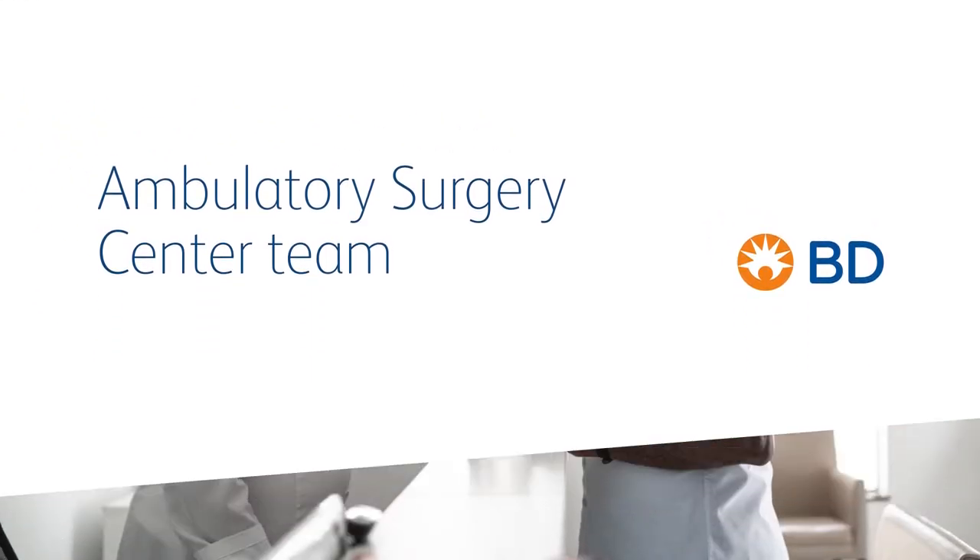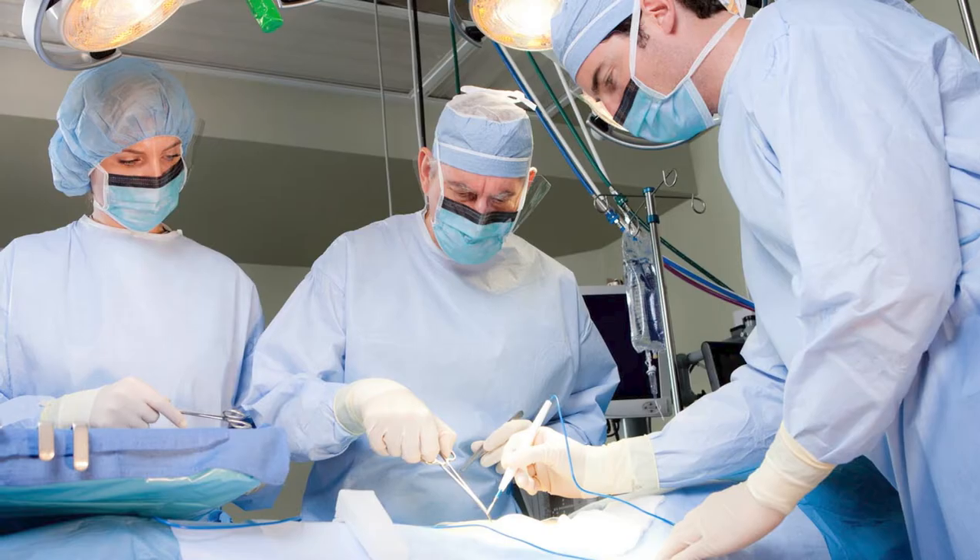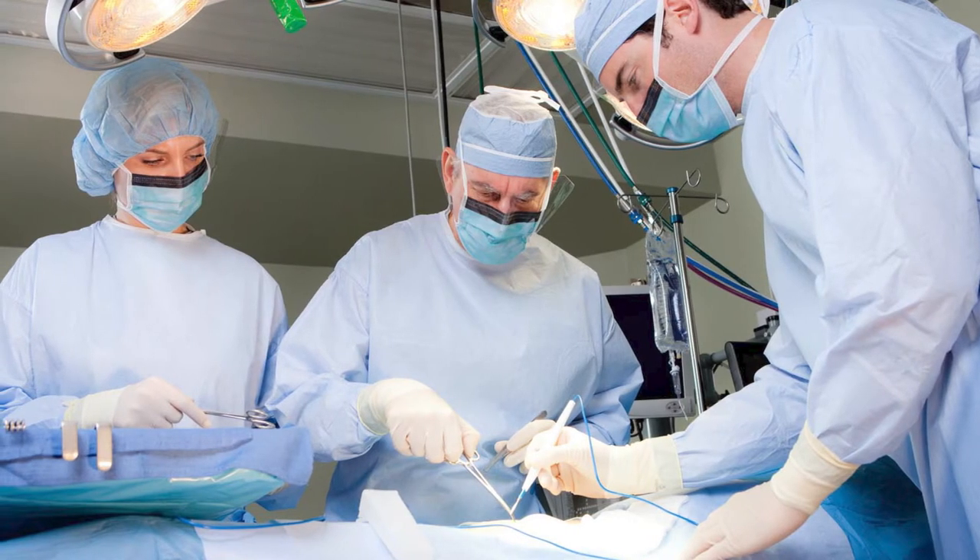When you're starting a new ambulatory surgery center — whether you're breaking ground, breathing new life into a renovated facility, or expanding an established system — every decision is critical. The partners you choose can make all the difference.